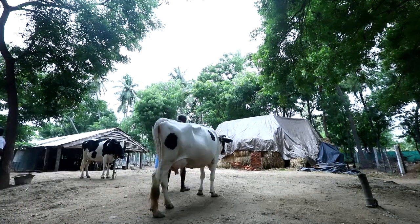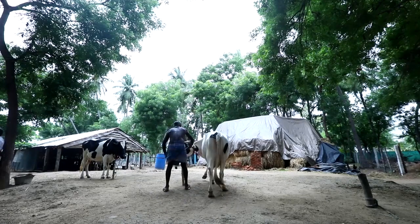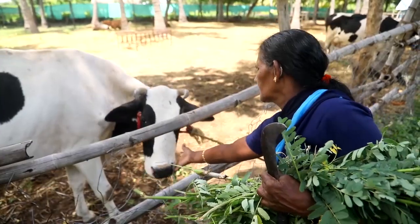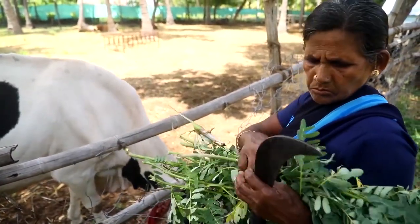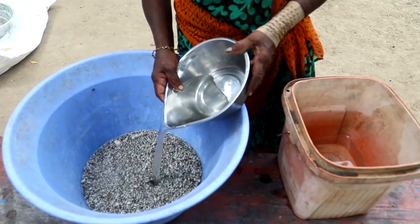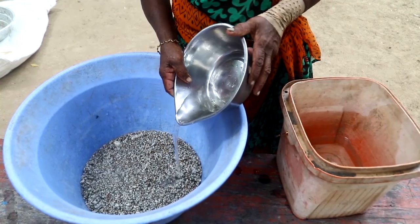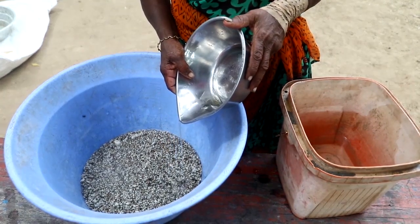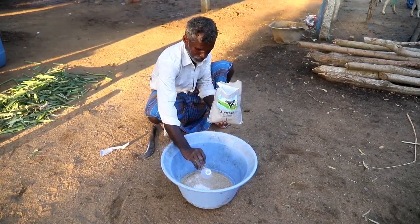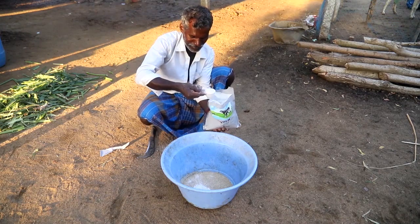Let the cows have some sun in cool hours so they will produce vitamin D and absorb more calcium. Feed the cows with legume fodders, maize fodder, and tree leaves that are rich in calcium every day. Feed them half a kilogram of organic cotton seeds after soaking overnight.